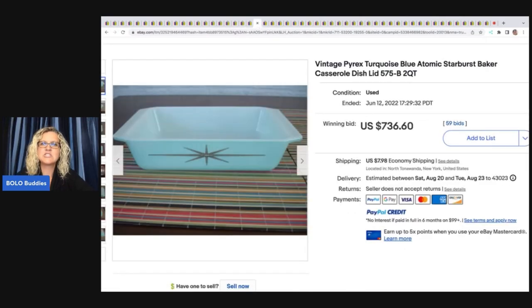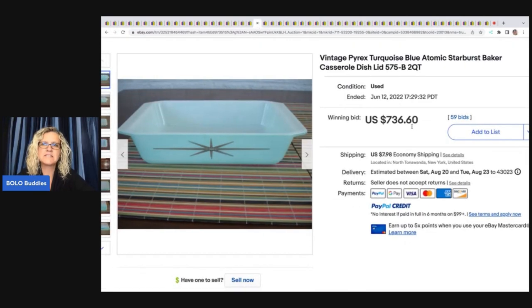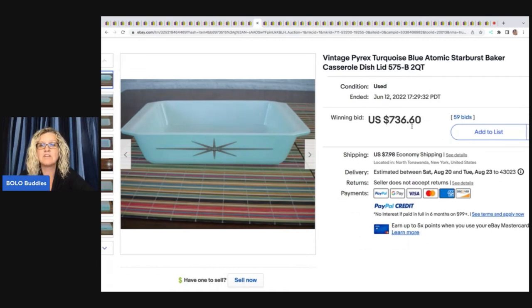This vintage Pyrex turquoise blue atomic starburst baker casserole dish sold for $736.60 plus shipping. If you want to learn about other Pyrex that goes for big money, I have a video on that. There was one recently that was a big deal — the buyer did not end up paying, but it was something like a 'Lucky in Love' pattern — absolutely crazy.